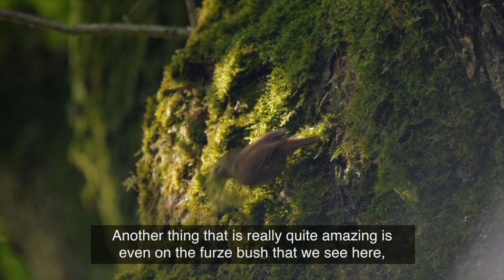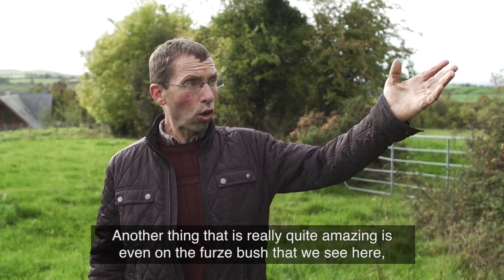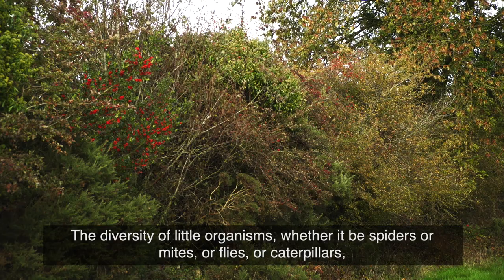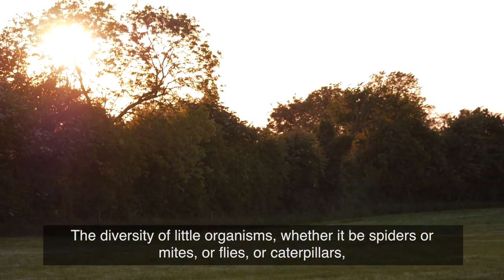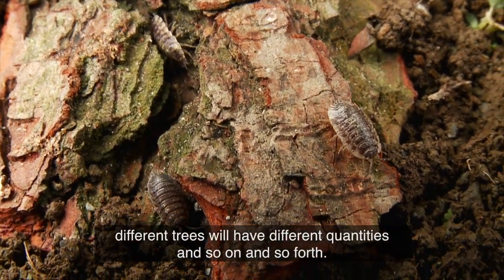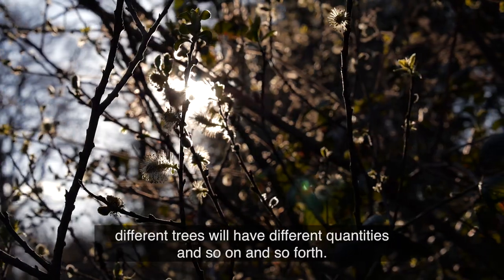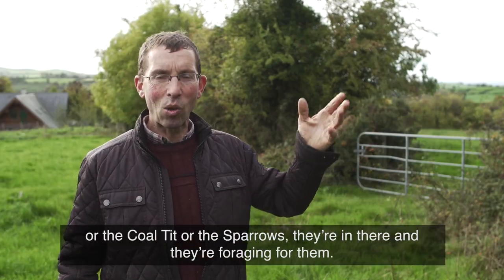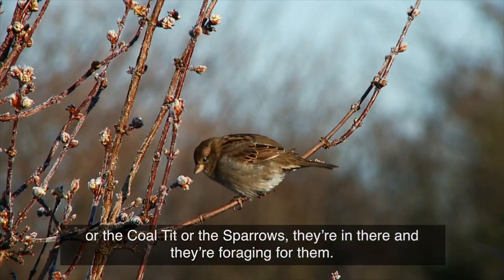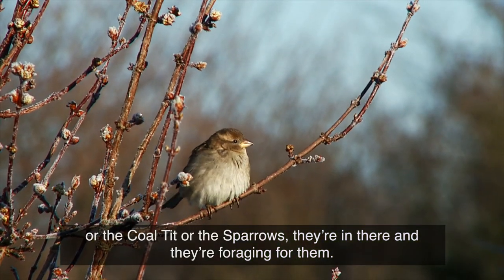Another thing that is actually quite amazing is the diversity of little organisms even on the gorse bush that we see here — whether it be spiders or mites or flies or caterpillars. Different trees will have different quantities. We may not see them with our own eye, but the birds, whether it be the blue tit or the coal tit or the sparrows, they're in there and they're foraging for them.